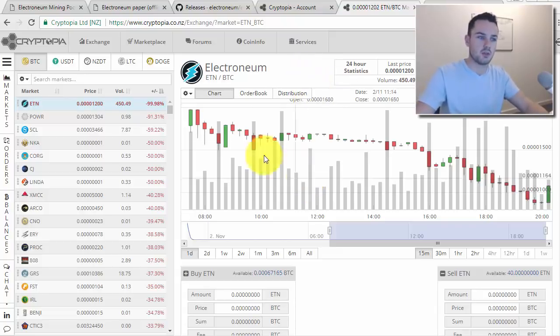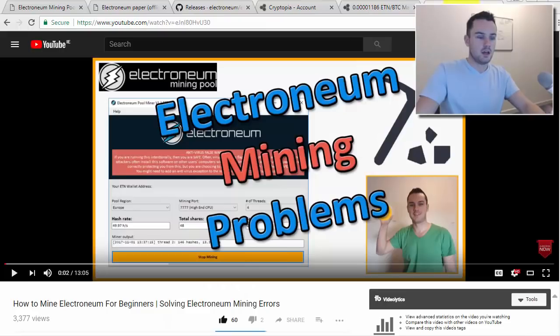All coins, when they get onto an exchange, start really high and then fall, find their level, and then hopefully climb from there. In this video, I'm going to show you how to take your coins from your offline wallet and import them into the exchange.